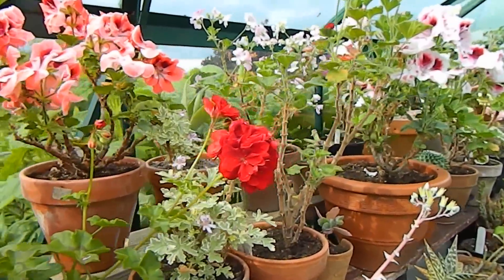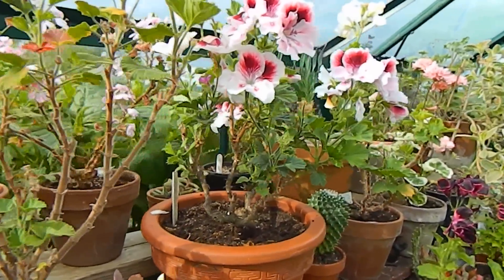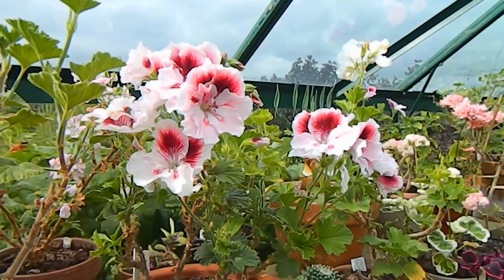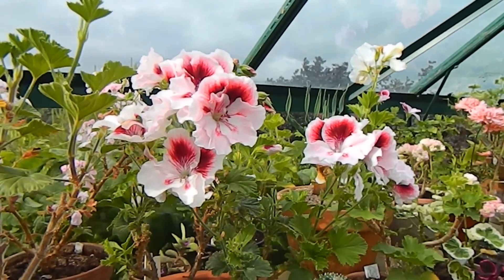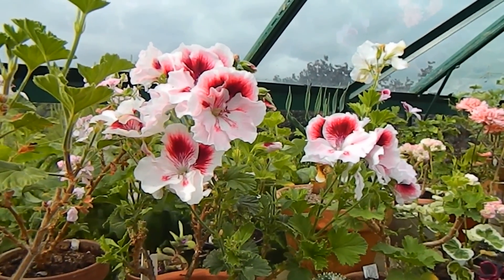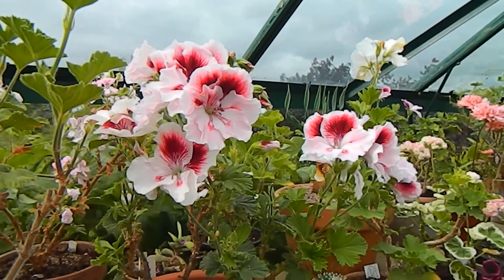They're plants that we keep in pots, maybe put outside, or even put into a border for the summer to liven it up and add an injection of color. But one thing is sure — in this part of the world, pelargoniums are not hardy and they need to be protected from frost.